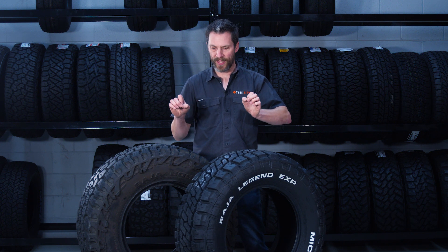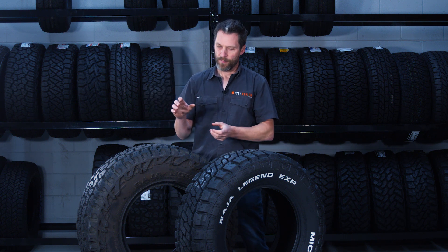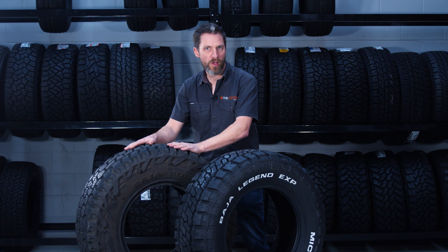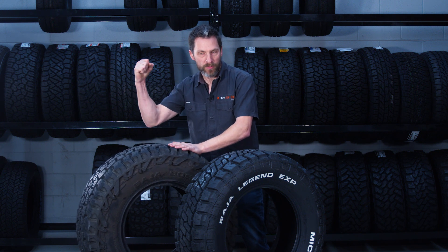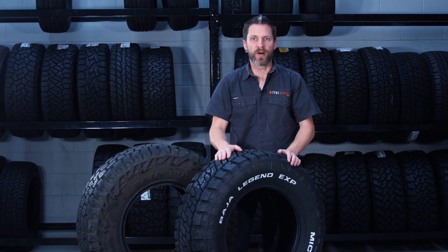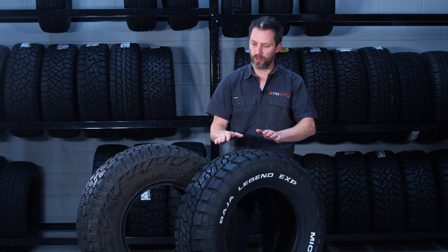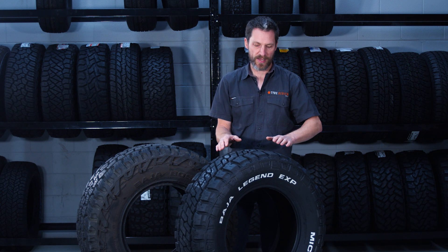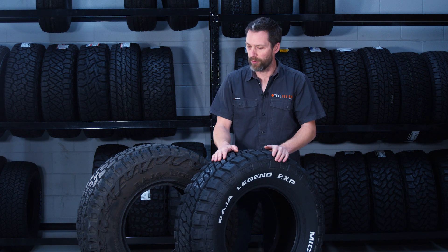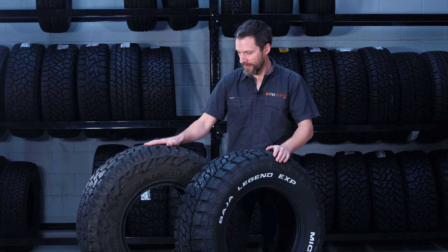I'm not saying one is better than the other — they really are for different angles of the market. Both are for the aggressive all-terrain market, but the Baja Boss AT is for those who want to go hardcore off-road, mountain-goat type stuff, while the EXP is for those who want the aggressive look but still want the comfort of a two-ply sidewall tyre and the ability to go off-road, just perhaps not doing it 365 days a year.